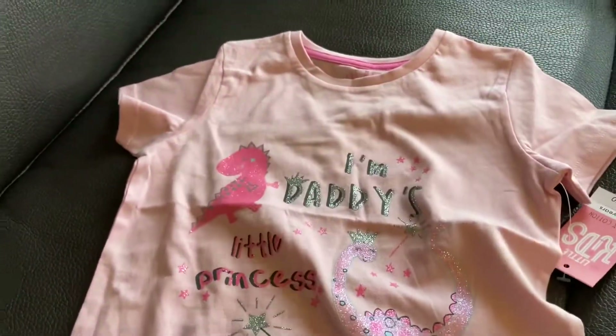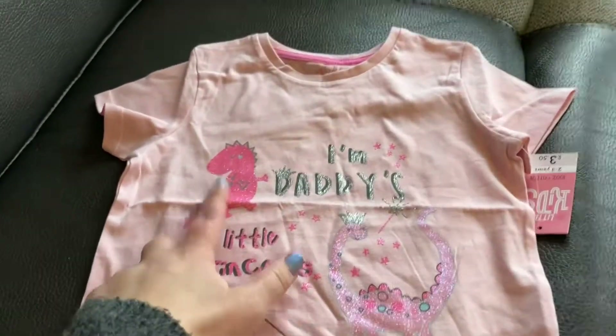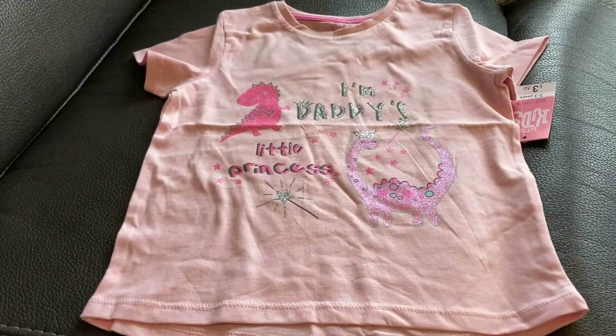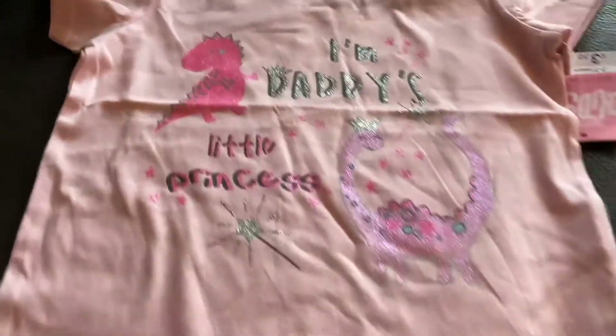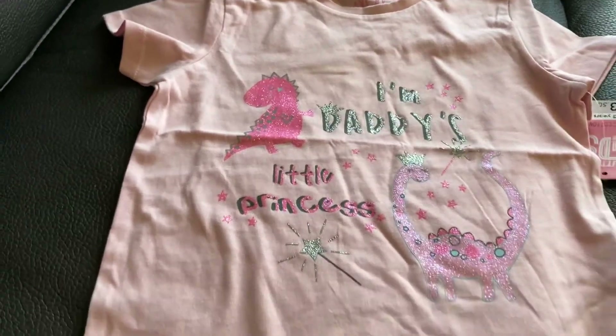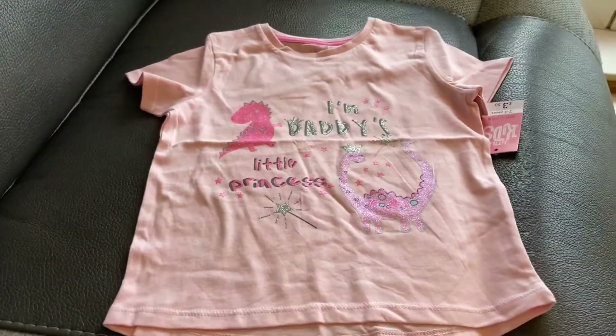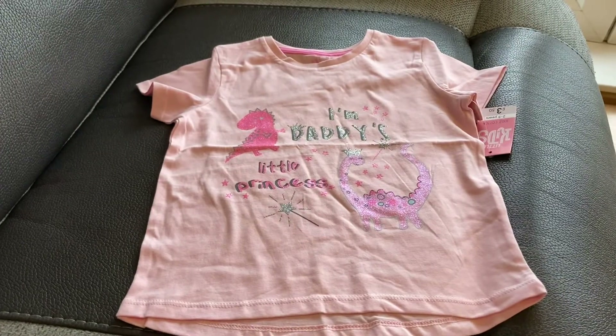And then we couldn't get a top for mummy without a top about daddy! It's just a cute little dinosaur — I love dinosaurs, especially for little girls. I think they're not just for boys, they're for girls too. It says 'I'm daddy's little princess' and there's a little star wand as well. That's what we've got — it also just needs a little iron.